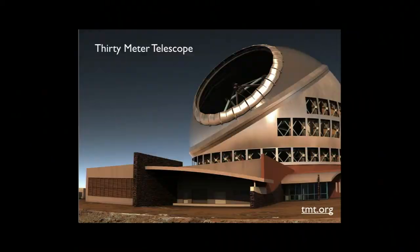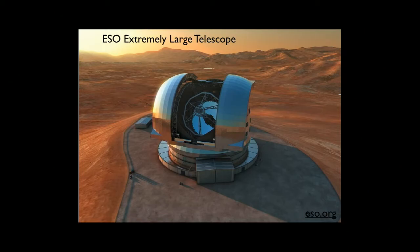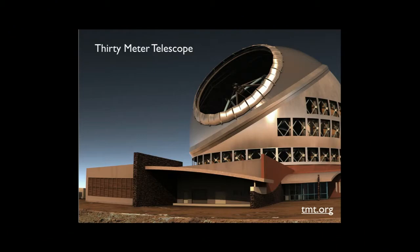I'll show you a beautiful instrument they're planning to put on TMT and what I know about its exoplanet reach. And because this is my talk, I'm also going to talk about my own pet project. Just for scale: in this picture you can see little cars and trucks parked next to the building. They have to use trucks for scale — if you put a person in there, you wouldn't be able to see them. These things are enormous.